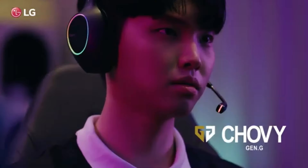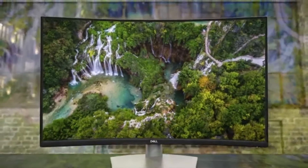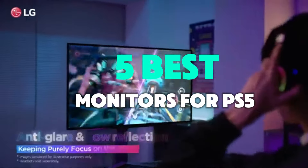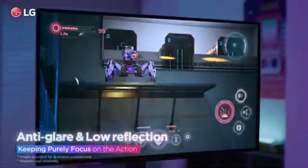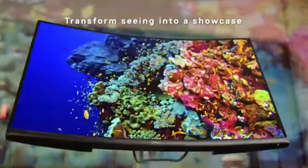Discover the top-rated monitors for PS5 in 2025. Enjoy stunning visuals, low input lag, and vibrant colors. To help you find the perfect model, we've compiled a list of the 5 best monitors for PS5. Be sure to check the description below for prices and additional details.